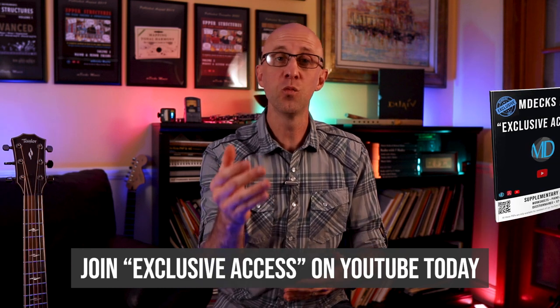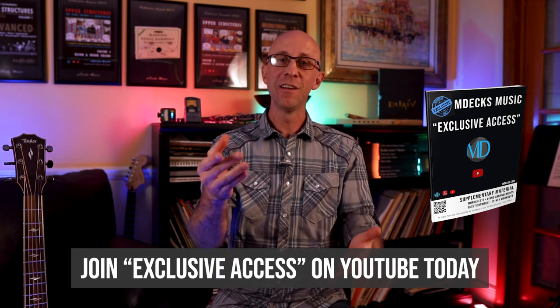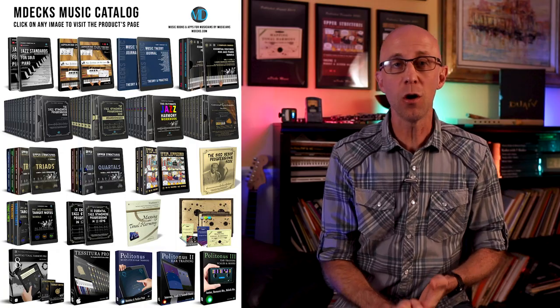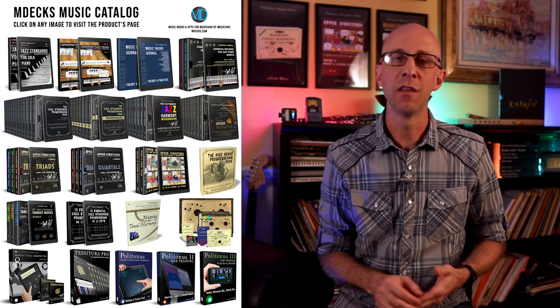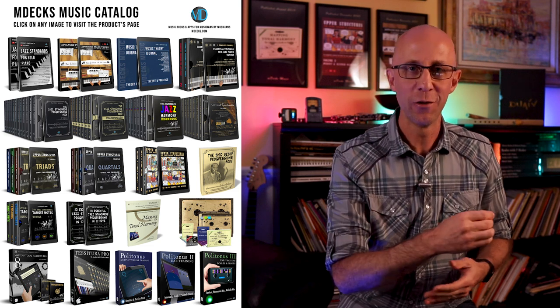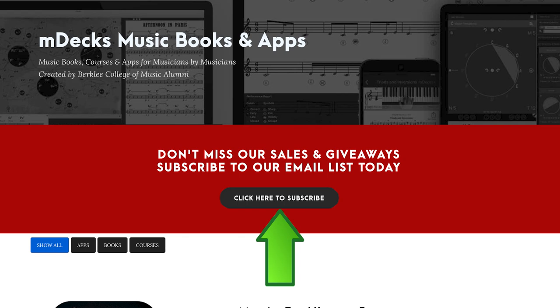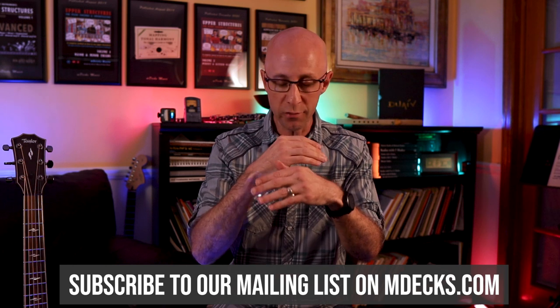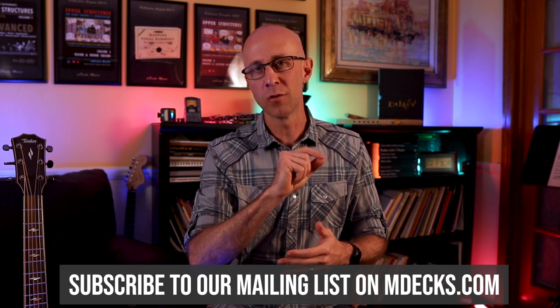Thanks again for joining us. All of our members will receive free supplemental content as it relates to today's lesson. If you're not a member yet, click on the join button or join us by clicking on the link down below. We have all sorts of awesome stuff on our website mdex.com — books, apps, and more to help broaden your musical horizons. Subscribe to our mailing list because that's the best way to find out about our sales. Thanks for watching.